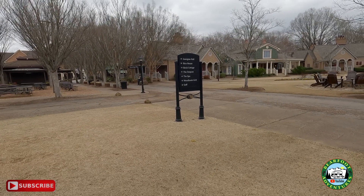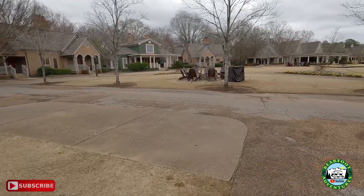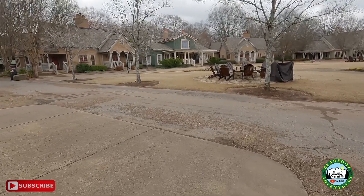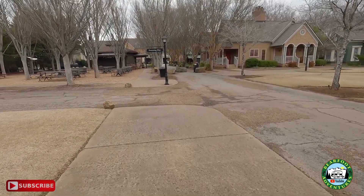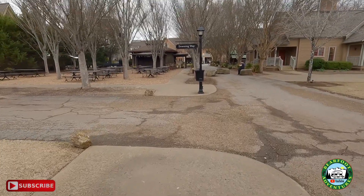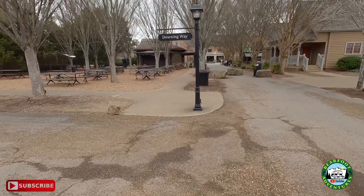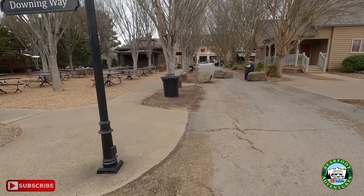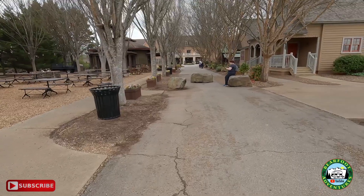The outpost — we did a video on it — it's like a store where they sell merchandise at a very high rate. Birch Cottage, Rice House — this is cool. They were setting up a reception at the Barnsley Manor ruins, and you guys can see the video on that too, whether it's before or after this one. If you want to find all these videos, look on the Georgia Roadside Attractions playlist — they'll all be in there.